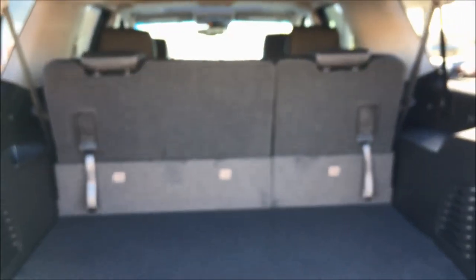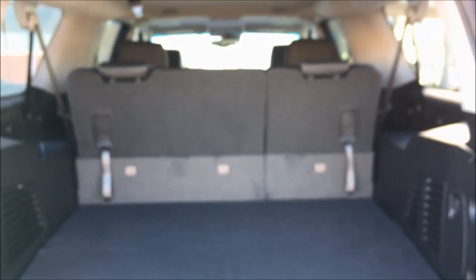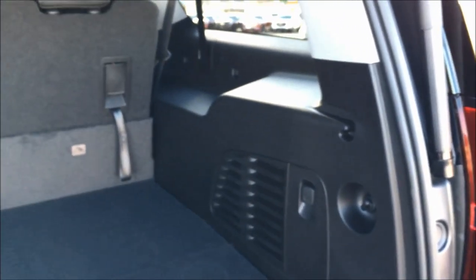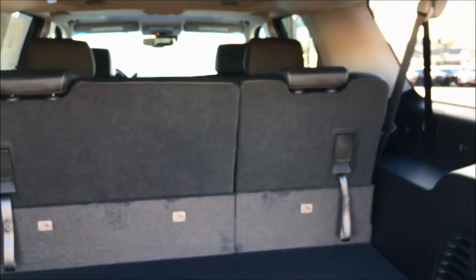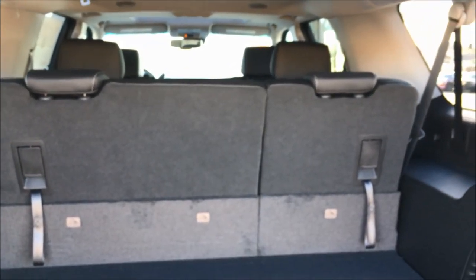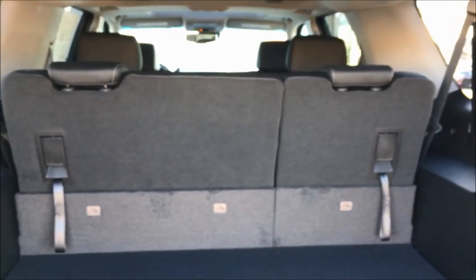You've got your power liftgate. And like I said, you've got different configurations in this vehicle — depending on the trim, you might go with power folding second and third row seats. We opted for the eight-passenger capability in this one, so you've got a third row bench, a second row bench, and then two captain's chairs in the front. Lots of capabilities.